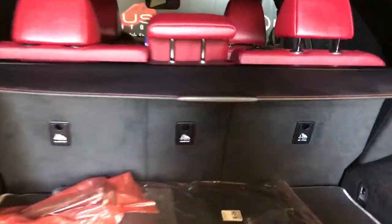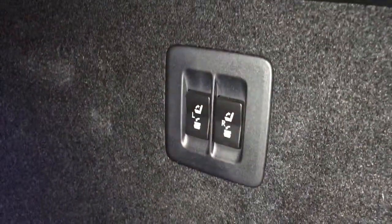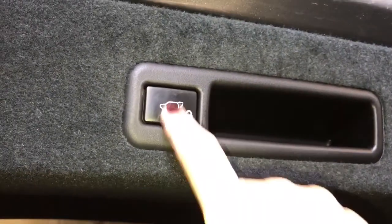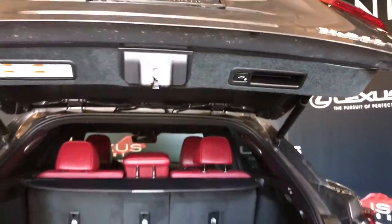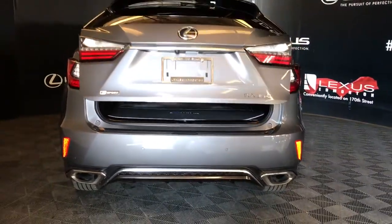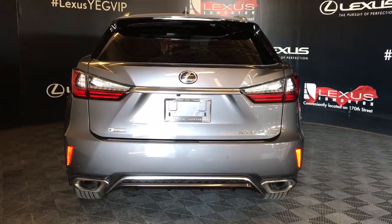The cargo area comes equipped with a cargo cover, cargo net, full-size carpeted mat, power controls for your rear folding seats, power outlet, and storage tire and jack stored underneath the cargo area. Overhead is a pull-down handle and your trunk closure button. Beneath the logo is a trunk release button and your backup camera.